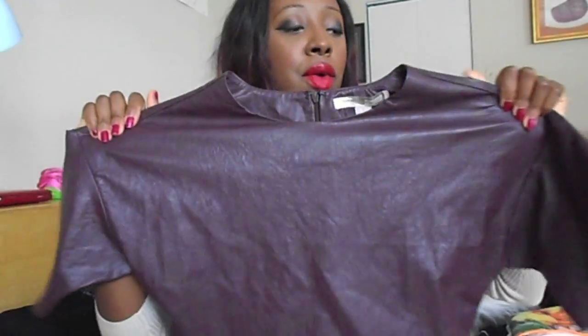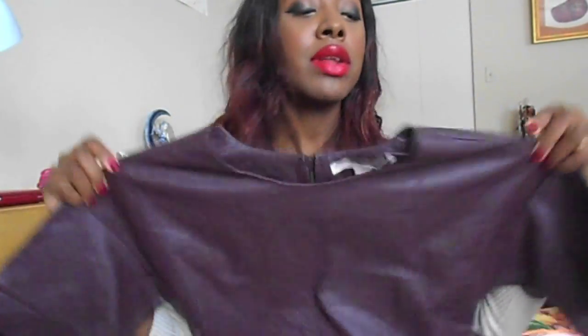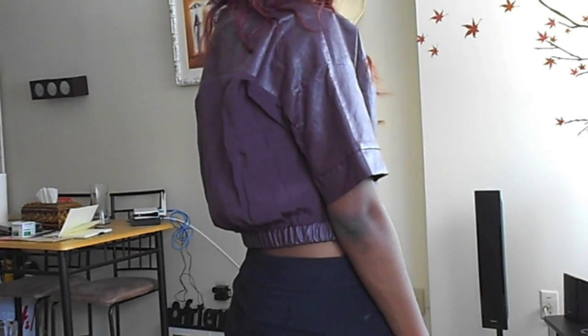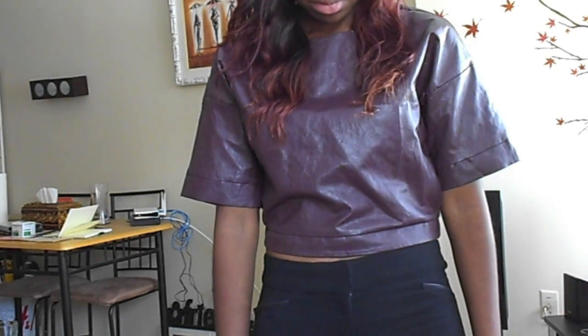The other top is a burgundy leather crop top — I love leather, just letting you know. When I saw that top at Forever 21 I didn't think twice, I just got it. It was around $35 before boxing day. I still love it. It's a small size and I really like the color.